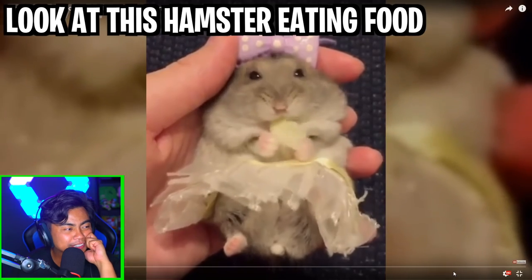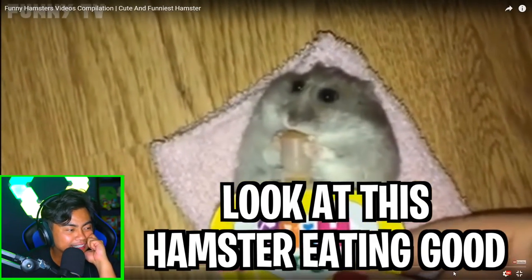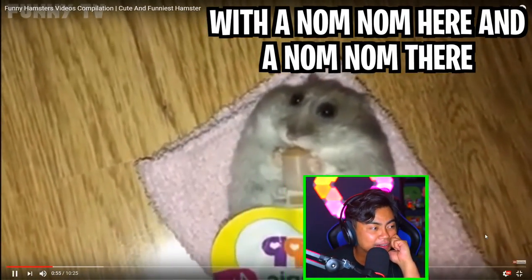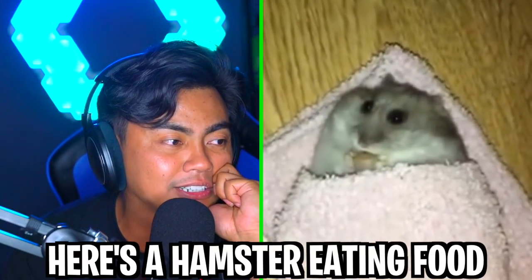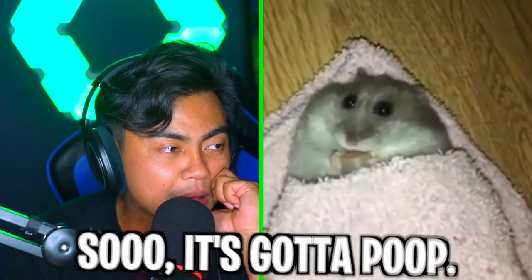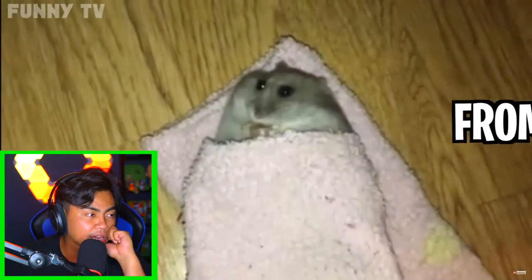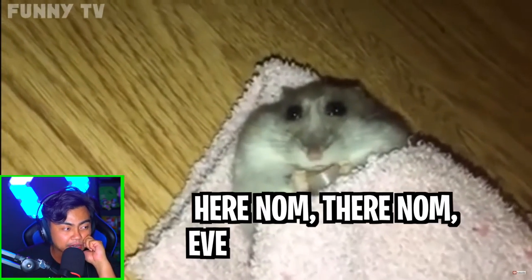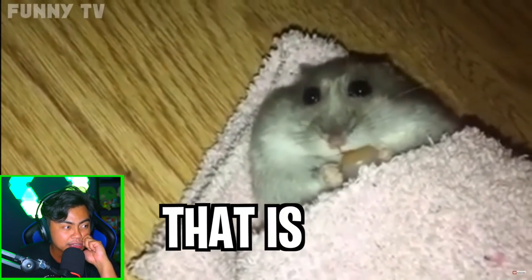Look at this hamster eating food. Really, really good. Look at this hamster eating good. E-I-E-I-O, with a num-num here and a num-num there. Everyone num-num. Here's the hamster eating food, so it's gotta poop. Here's the hamster gonna poop from eating food. With a num-num here and a num-num there, here a num, there a num, everywhere's a num-num. Poop, poop, poop. That is all I see.